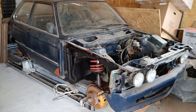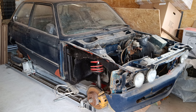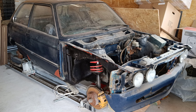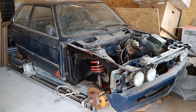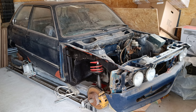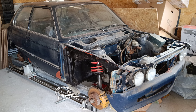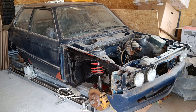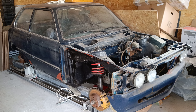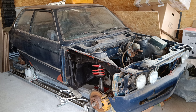Hi guys, I thought I'd start a video blog of my E21. I've owned this car for about 15 years, and I abandoned this rebuild project 12 years ago. In the meantime I was moving home and had several issues, and now I thought this could be the time to finally complete it.